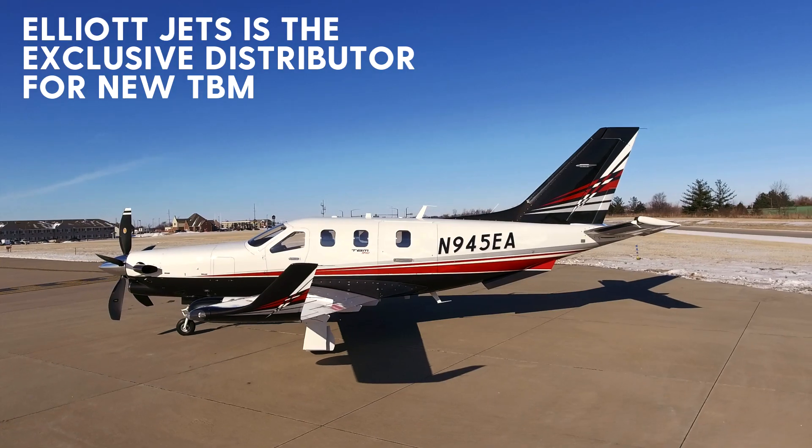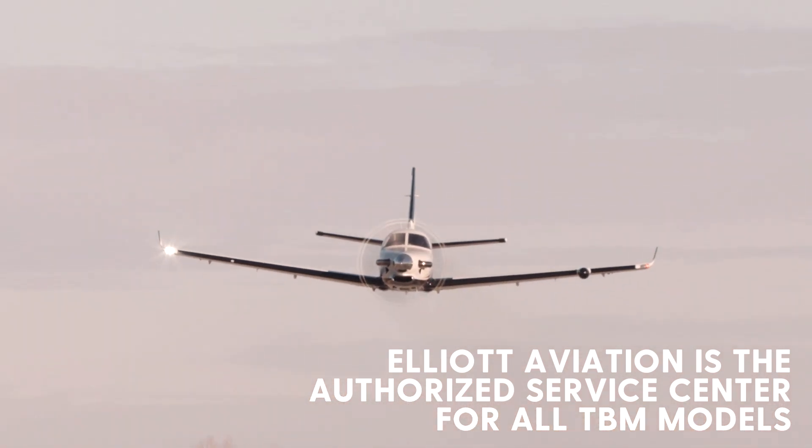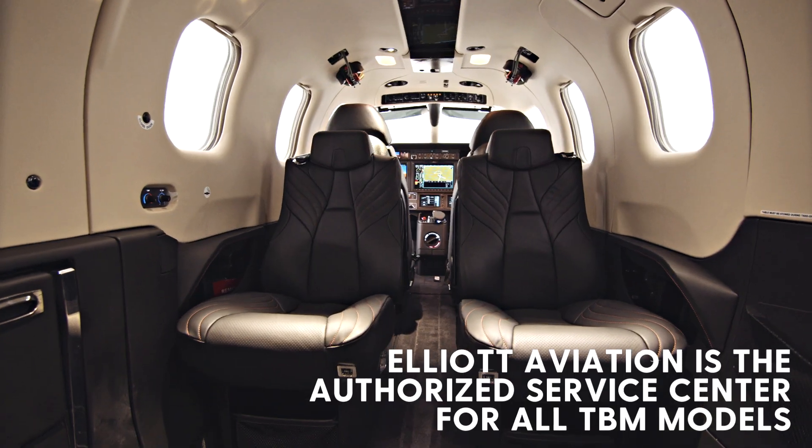Elliott Jets is the exclusive distributor of new TBMs, and in addition, our parent company, Elliott Aviation, is an authorized service center for all TBM models.